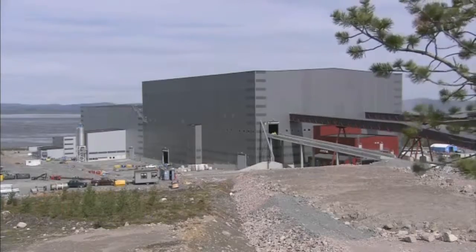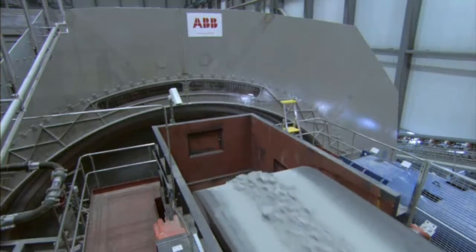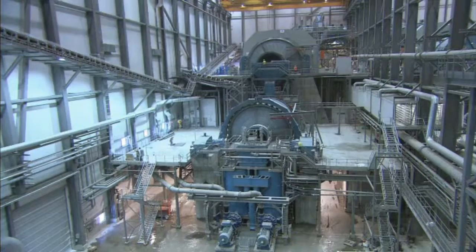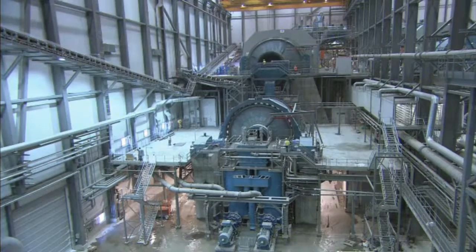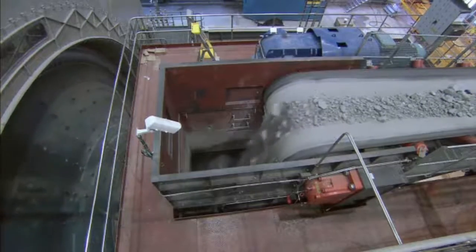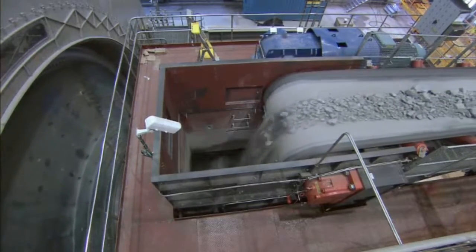Finally, the ore arrives at a plant where the process of extracting copper, known as concentration, begins. At the plant, 2 huge mills built by ABB — each one as powerful as 280 cars — grind the ore to sand. Water and chemicals are then added to extract copper from the mixture.